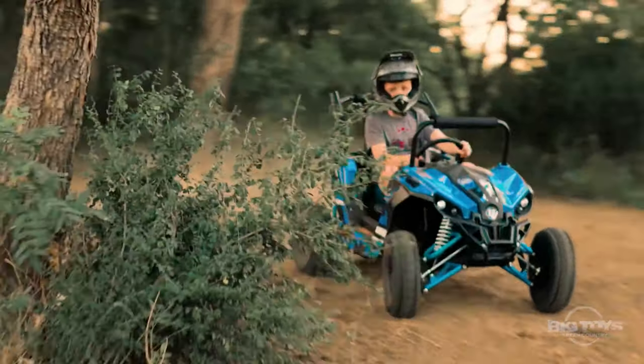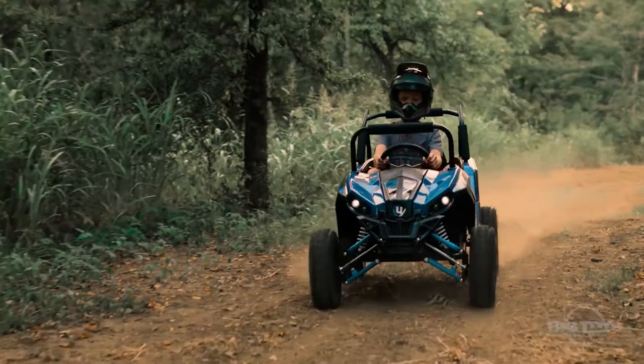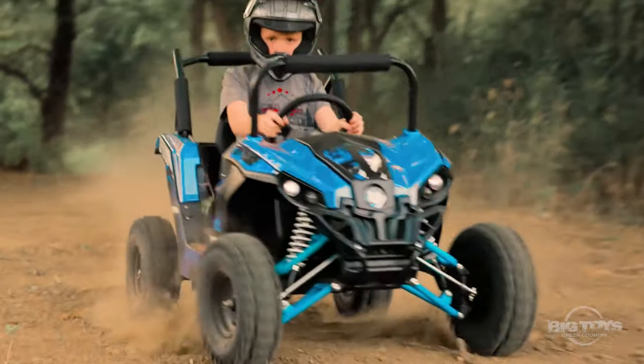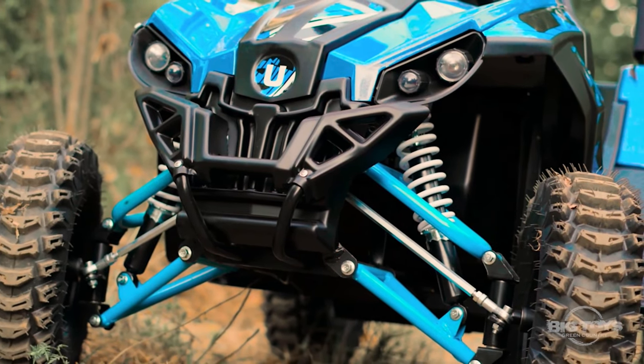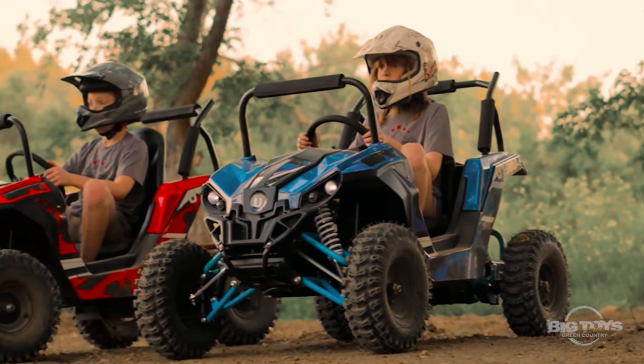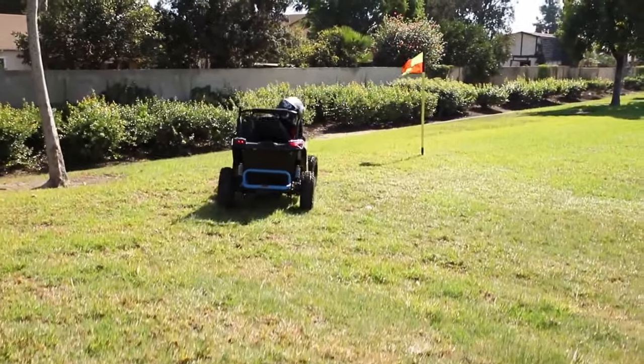It can reach a speed of up to 15 miles per hour. Parents can limit the speed to 15, 11, or 8 miles per hour to make it suitable for younger riders. The driver is protected by a safety belt and hydraulic disc brakes which provide better stopping power.